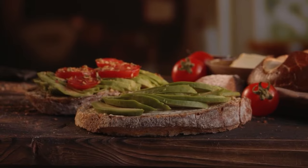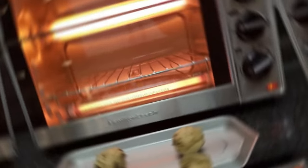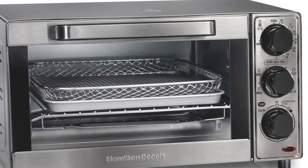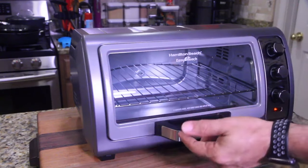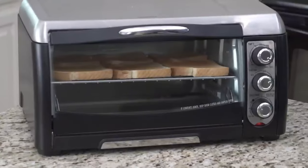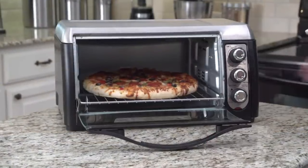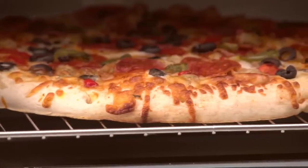With four cooking functions to choose from, you can make anything from breakfast toast to dinner roasts. Its 30-minute timer with a ready bell ensures you won't overcook your food, while the stay-on setting allows you to easily extend cooking time if needed. And the automatic shut-off feature prevents any accidents. However, users have noted that there is insufficient clearance from the top of the air fryer basket to the roof, limiting the size of items that can be cooked. Additionally, the timer only goes up to 30 minutes, requiring manual reset if longer cooking times are needed. Otherwise, this is the best option if you want peace of mind while cooking what you love the most.